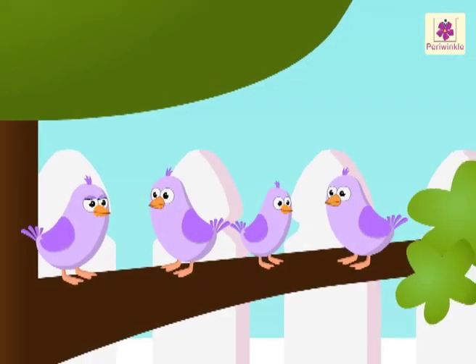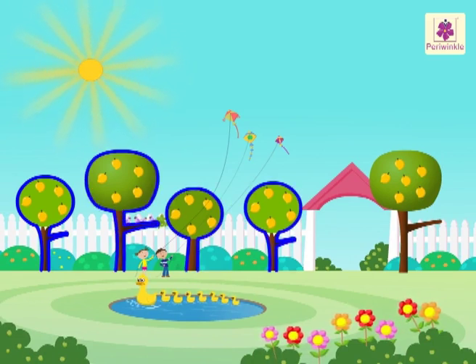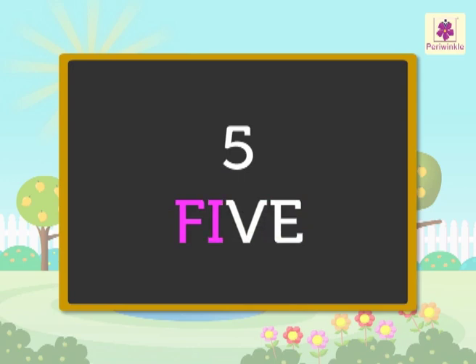There are one, two, three, four and five mango trees. F-I-V-E. Five.